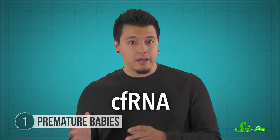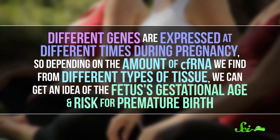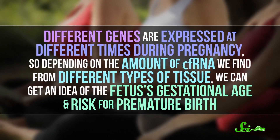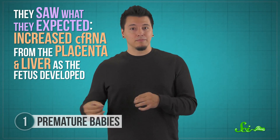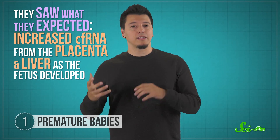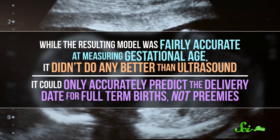Recently, scientists have turned to things called cell-free RNA transcripts, or cfRNA for short. These are bits of the fetus's genetic information that make their way into the parent's blood. Different genes are expressed at different times during pregnancy, so depending on the amount of cfRNA we find from different types of tissue, we can get an idea of the fetus's gestational age and risk for premature birth. One 2018 study attempted to determine the genetic patterns in more detail, in order to develop a cfRNA-based blood test to estimate the risk of preterm birth. They saw some things they expected, like increased cfRNA from the placenta and liver as the fetus developed, then used those patterns to make a model and estimate when the baby would be born. While the resulting model was fairly accurate at measuring gestational age, it didn't do any better than ultrasound.